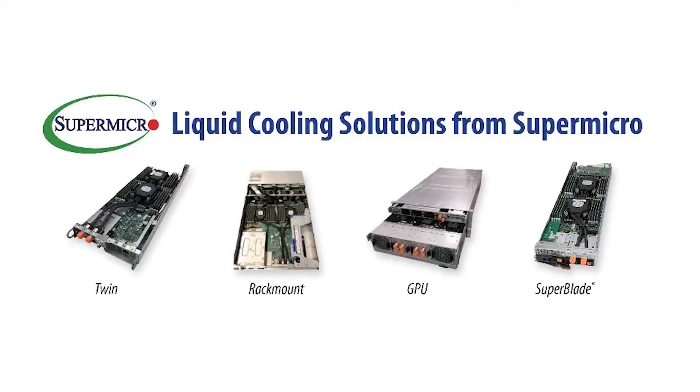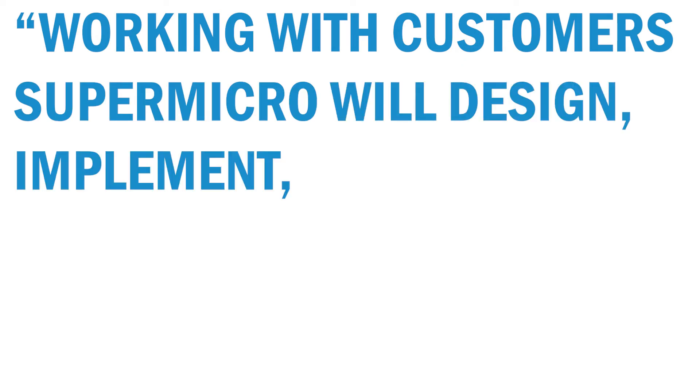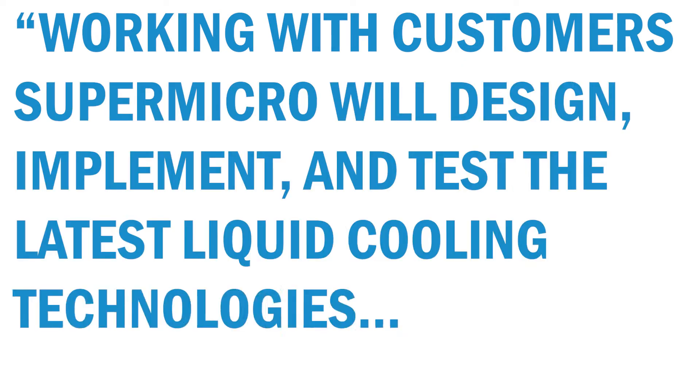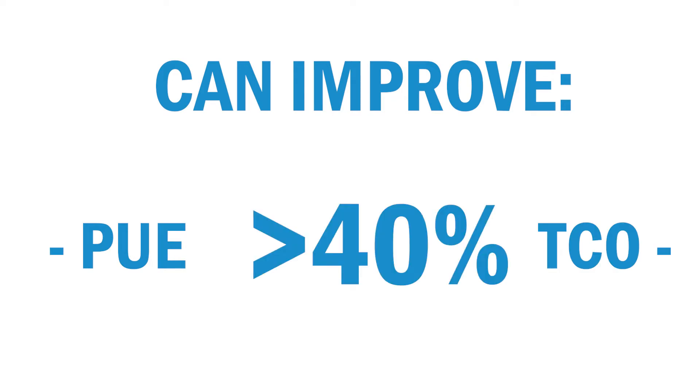In May 2021, Supermicro introduced a range of liquid cooling solutions, delivering top performing and superior efficiency for the most demanding systems in today's data centers. Working with customers, Supermicro will design, implement and test the latest liquid cooling technologies at the rack level. Customers who implement a liquid cooling solution can improve data center PUE and TCO by over 40% on power costs.